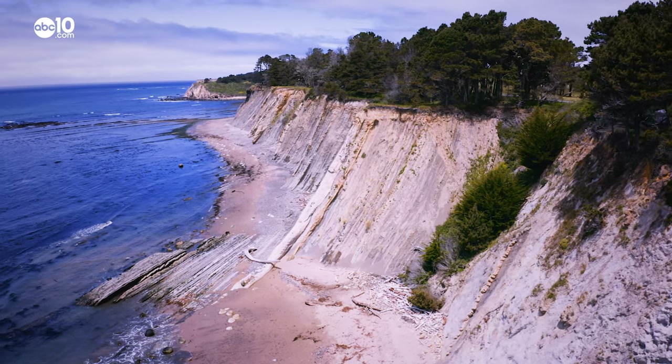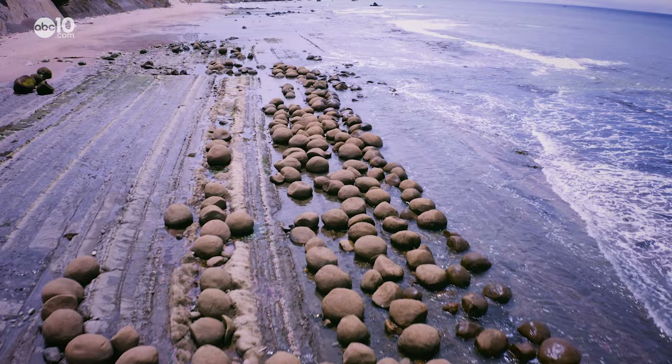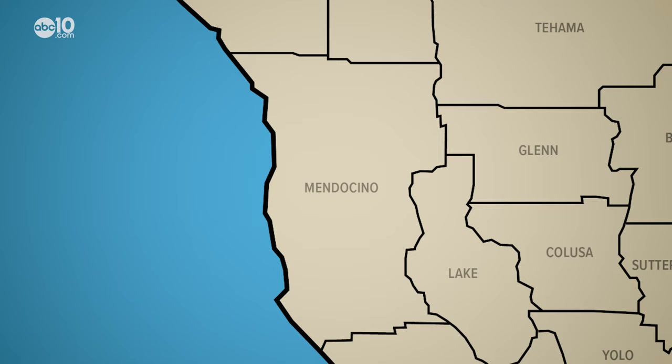At the southwestern edge of Mendocino County, there's a geological phenomenon that only appears when the tide is low. You're not going to knock down any pins or hit a strike here. Make a little pit stop at Bowling Ball Beach with John Bartell.